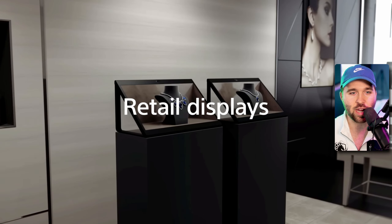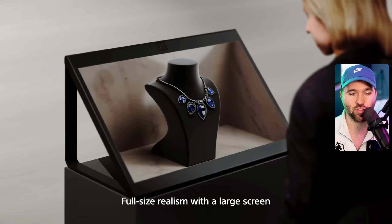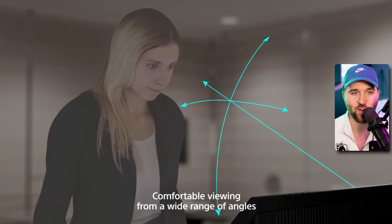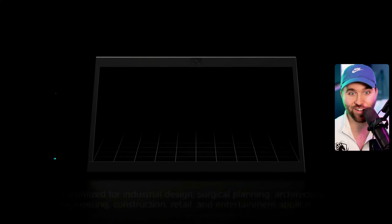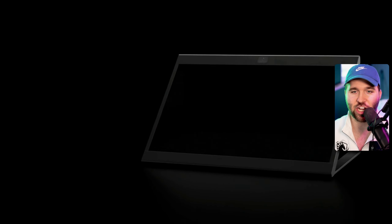I can't read fast enough. Retail displays — oh, that's kind of cool. So this is basically a 3D thing. Full-size realism with a large screen. The concept is cool, but damn. Comfortable viewing from a wide range of angles, optimized for industrial design, surgical planning, architectural engineering, construction, retail, and entertainment applications.